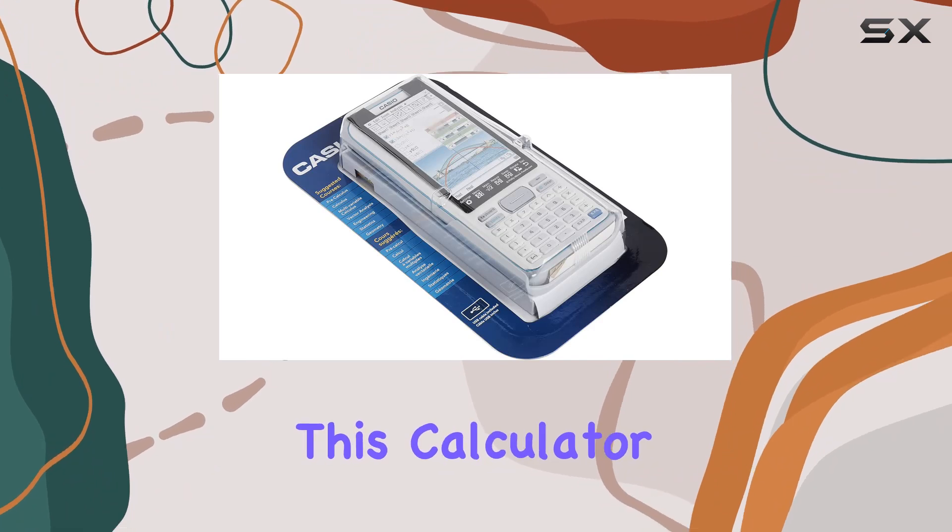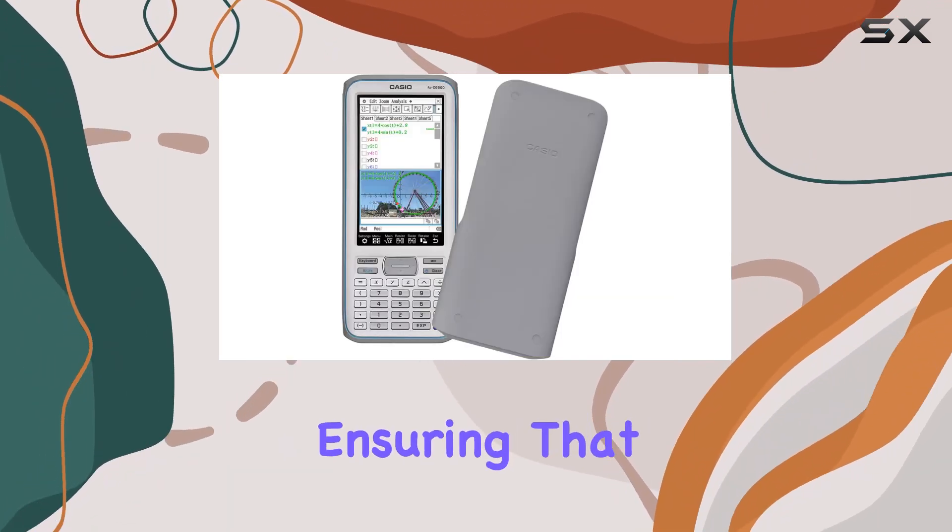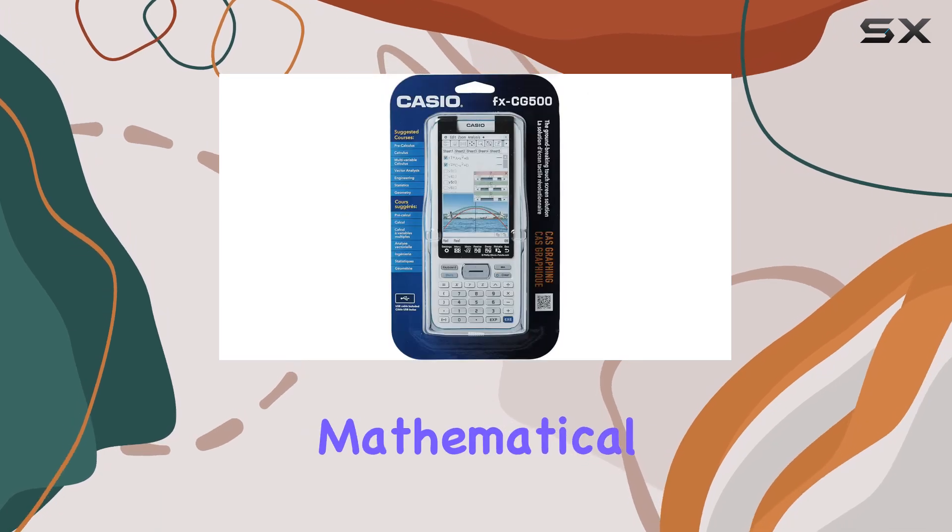Powered by batteries, this calculator offers portability and convenience, ensuring that you can take it with you wherever your mathematical journey takes you.